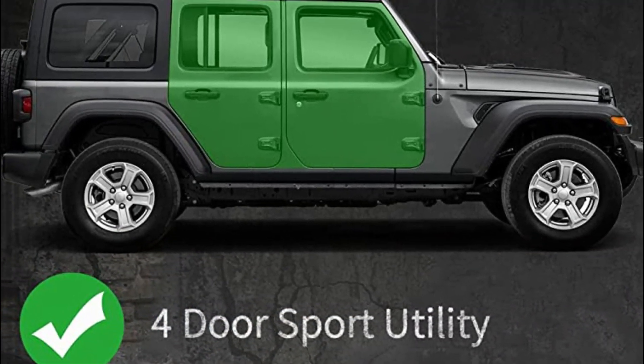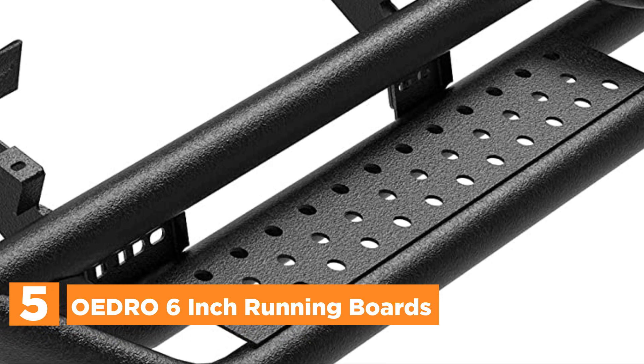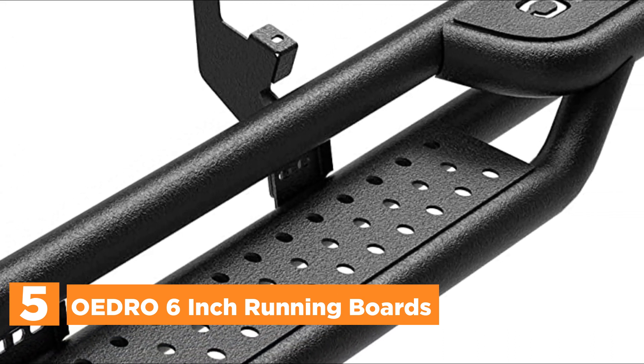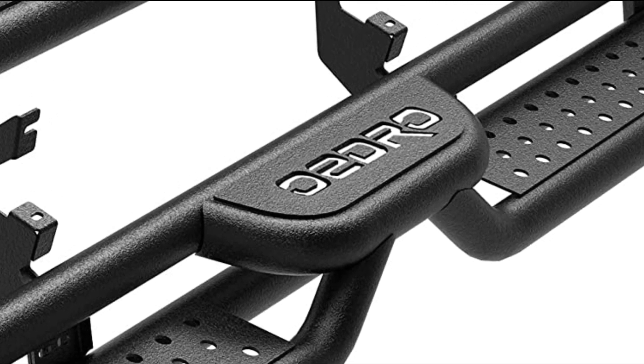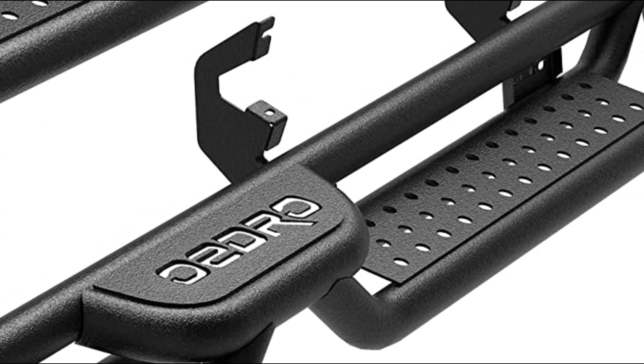Starting our list at number 5, the OEDRO 6-inch Running Boards. The 6-inch side steps are designed with a two-stair layout to enhance convenience for vehicles equipped with lift kits and oversized wheel tires.